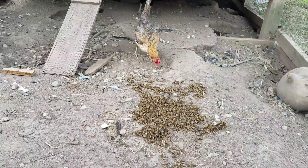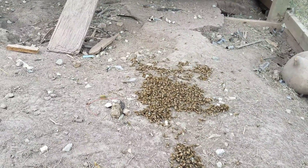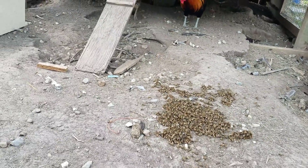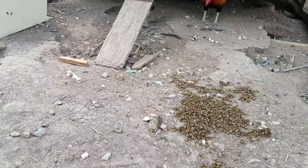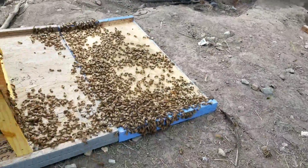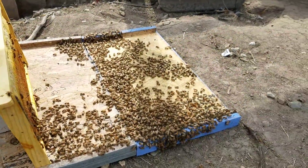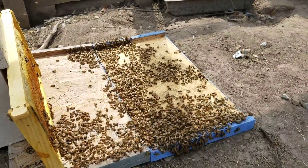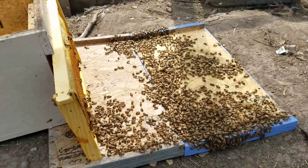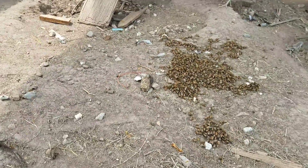I came up here into the chicken pen and dumped these bees out. I'm watching the chickens come and eat the hive beetles. I dumped some out here, and what I did was put a brand new box in the place where this box was, then came up here and dumped all the bees out.